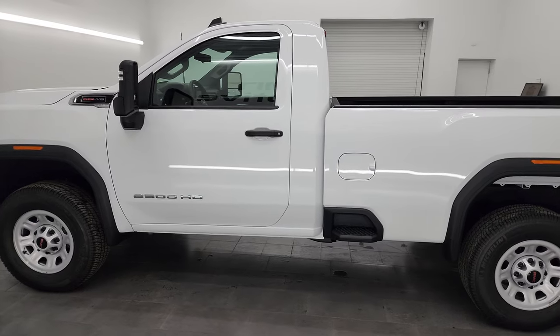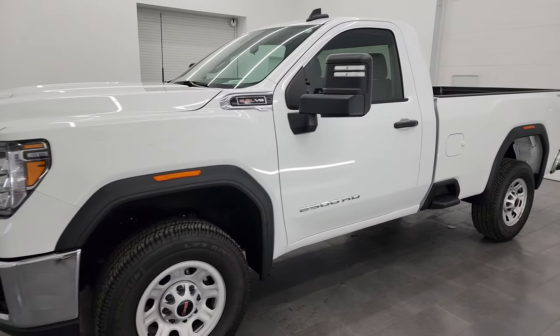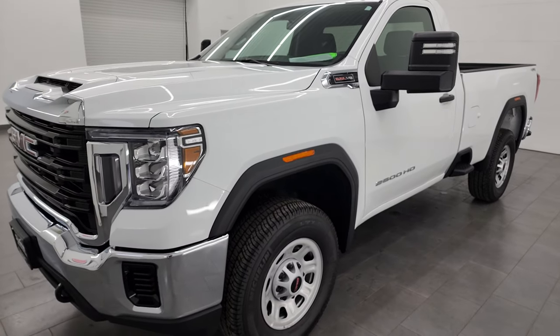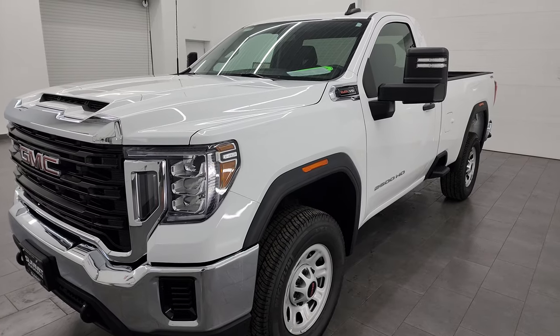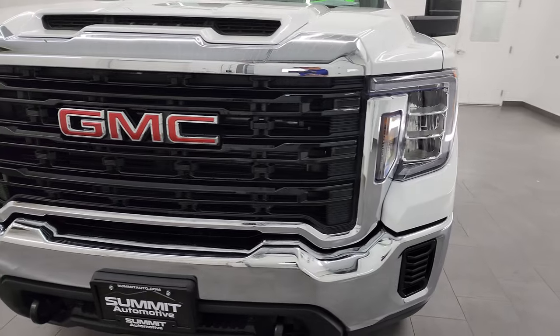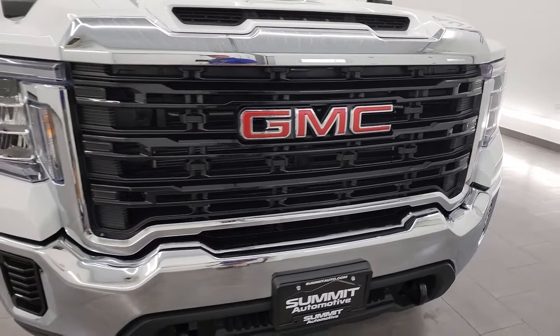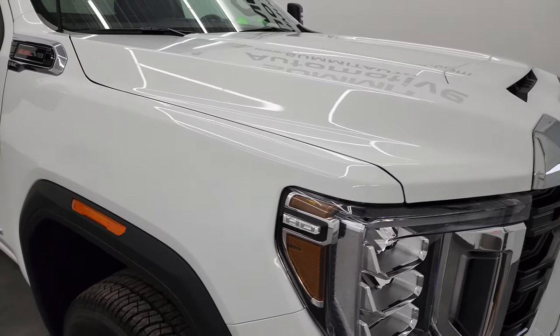This 2022 GMC Sierra 2500 has the 6.6 liter V8 gas engine, 401 horsepower, paired up with a 6-speed automatic transmission. This truck has been fully safetied and inspected by our service shop per the state of Wisconsin inspection process. It has a fresh oil and filter change, all the fluids have been checked and topped off, and this GMC is 100% ready to go.